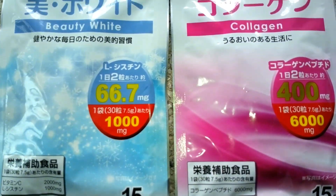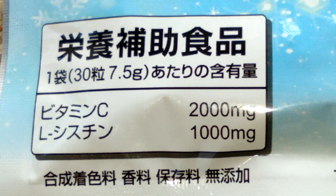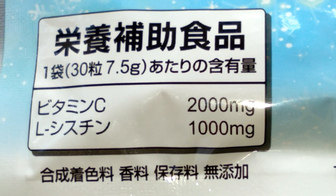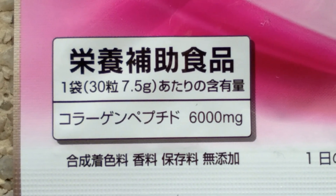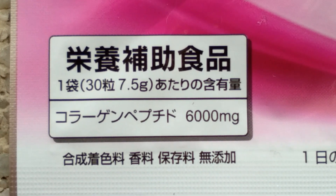Based on the marketplace where I purchased these, the Beauty White contains 2,000 mg of vitamin C and 1,000 mg of L-cysteine. The Daiso Collagen contains 6,000 mg of fish collagen.